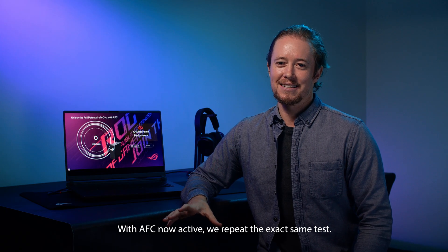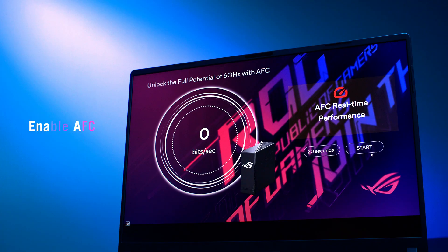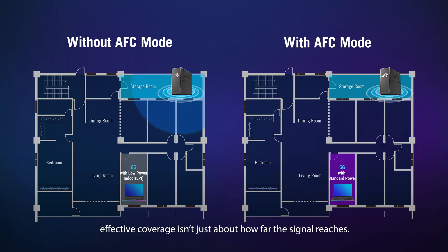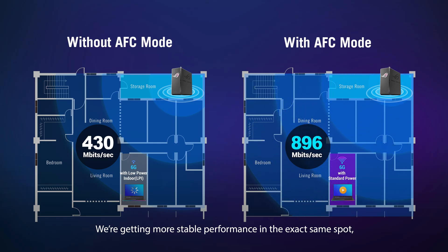With AFC now active, we repeat the exact same test — same location, same device, but with upgraded 6 GHz power. And that's the result: 896 Mbps. With Wi-Fi, effective coverage isn't just about how far the signal reaches; it's about how well that signal performs when you actually need it. With AFC enabled, we're not just seeing faster speeds — we're getting more stable performance in the exact same spot, especially in areas where the signal used to struggle.